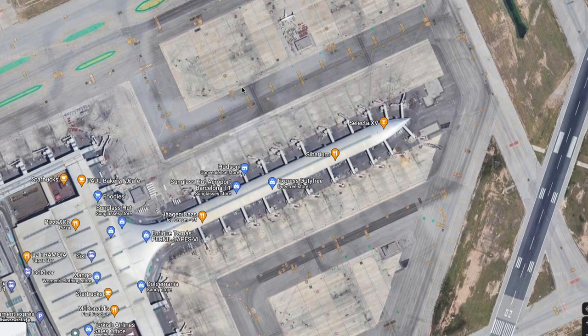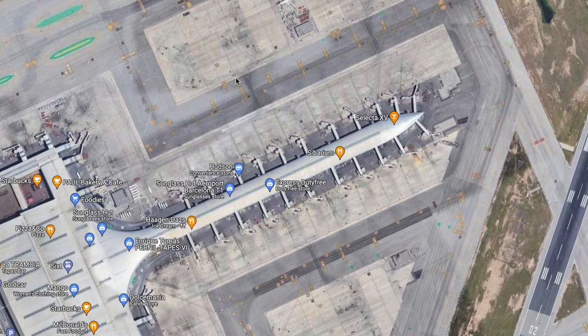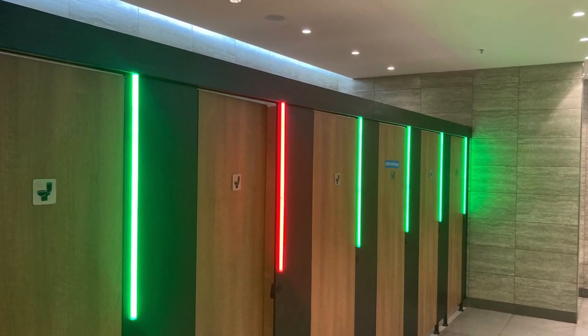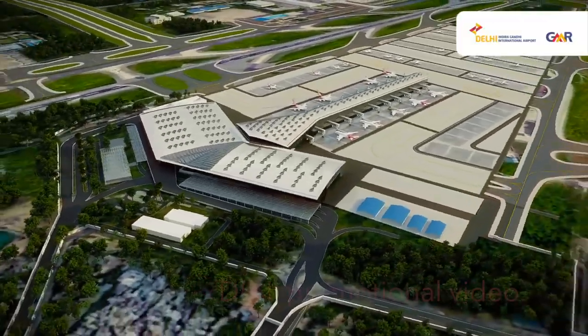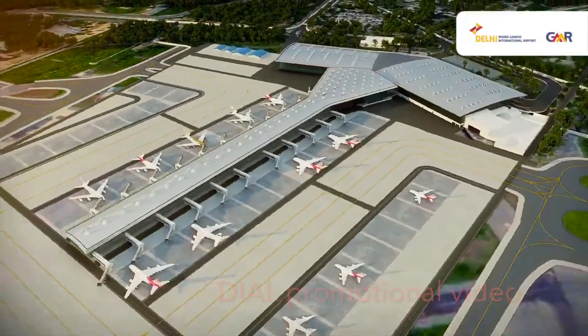In my opinion the design of Terminal 1 at Delhi Airport looks very similar to Barcelona Airport, where I have flown out a few times. I landed back the very next day on IndiGo Flight 942 and saw the new toilets at Terminal 1 — they had a pretty cool layout.